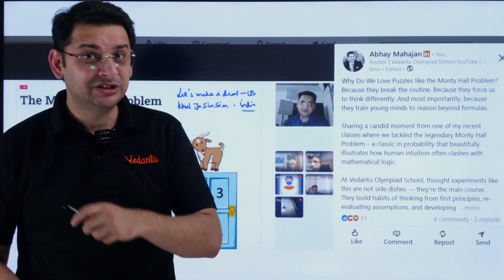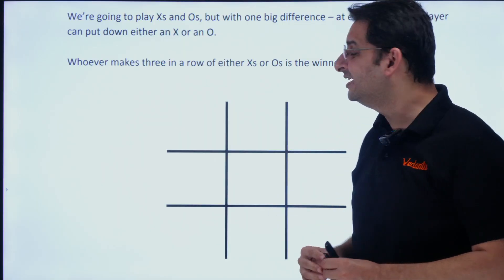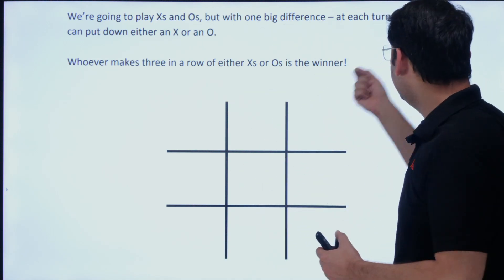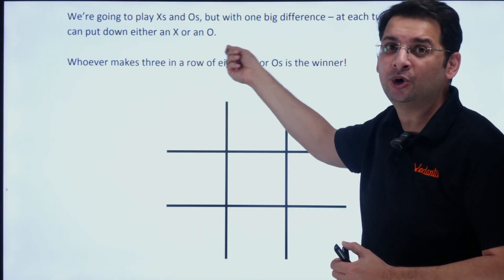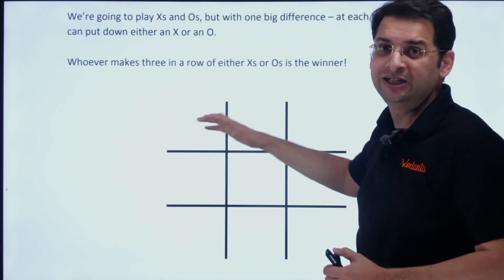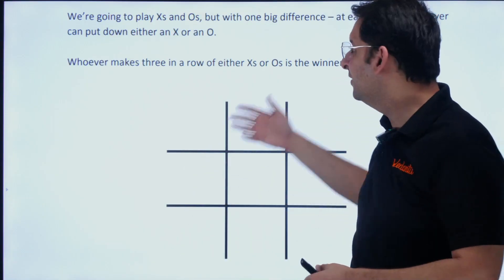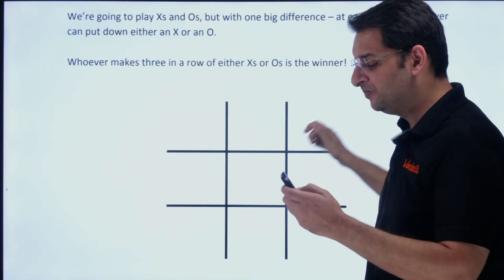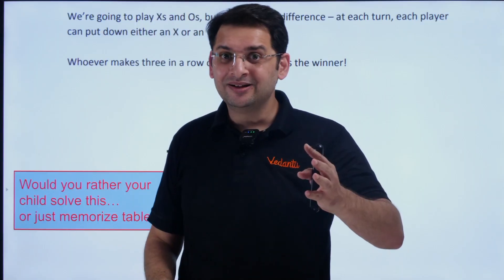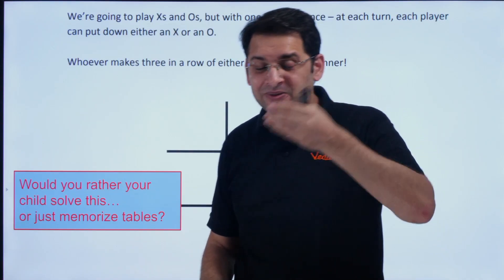There is mathematics and logic everywhere — we just have to identify it. Here is another problem we discuss with 7th and 8th graders: a tic-tac-toe game with a twist. The twist is that at each turn, each player can put down either an X or an O — it is not alternate. If the first player chooses X, the second player can also choose X, and whoever makes three in a row, column, or diagonal wins. The winning rule is the same, but students have to think out of the box and go outside their comfort zone.